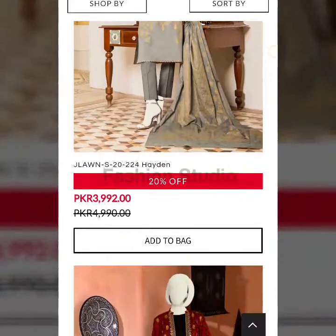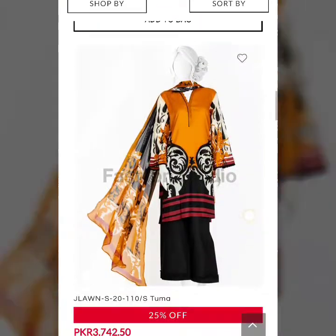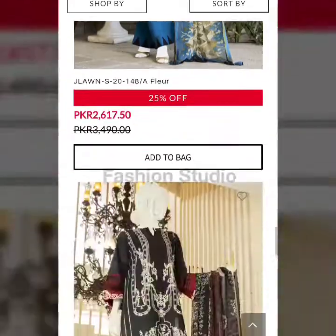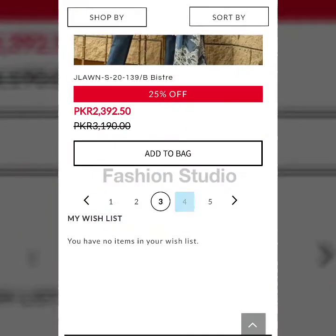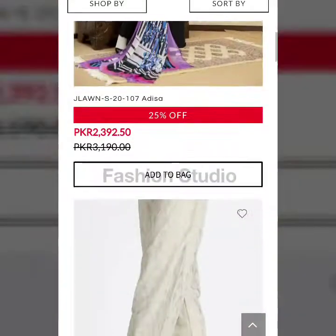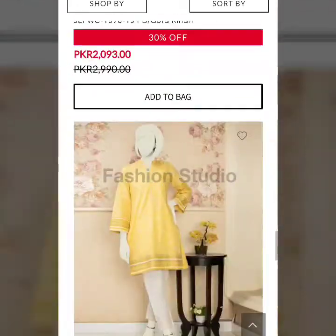These are the dresses from J. — J. dresses are very good quality, the stuff and fabric are very good, and the designs are great. These are all unstitched dresses I am showing you. If you want to buy them, it's up to you.